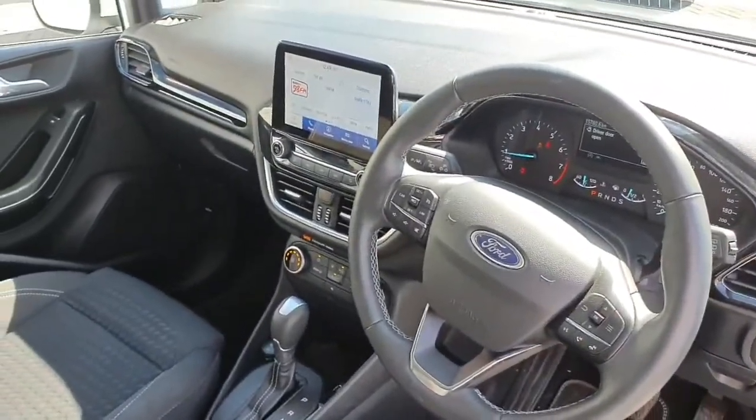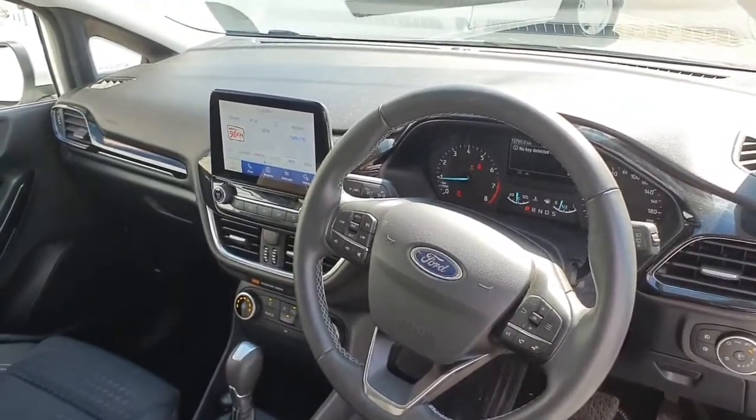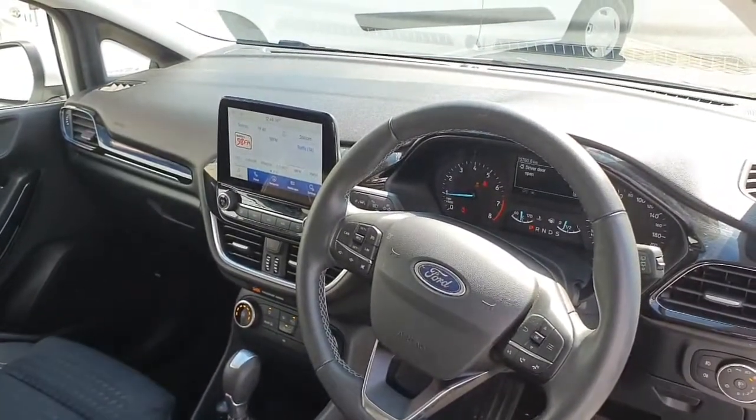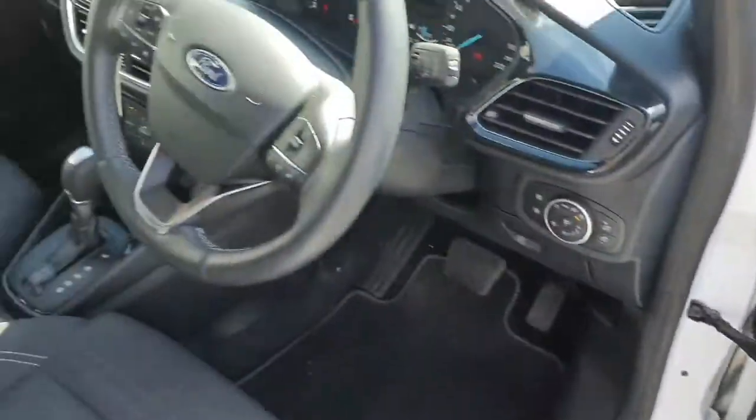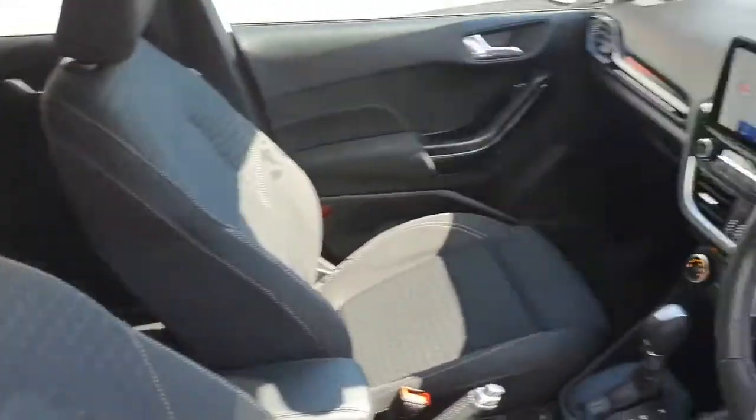Inside the front here you have your multifunction steering wheel, cruise control, Bluetooth phone, air conditioning with a touchscreen radio, USB import, four electric windows, electric mirrors, grey cloth interior, manual handbrake and many other features.